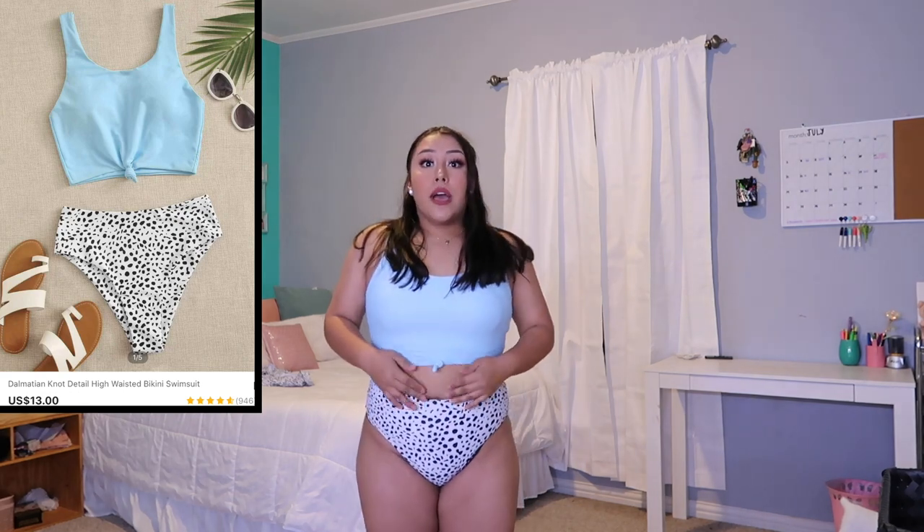This is the last and final item — a bathing suit set. I honestly fell in love with it and I would highly recommend it. I've never actually felt confident in a bathing suit until now. I got this in a size large. The top has padding in it which I'll probably remove, and it has a little knot like a crop top. The bottoms are super high-waisted and not too cheeky. I feel confident and I'm ready for the beach. I give this set a 10 out of 10 — 100 out of 10.